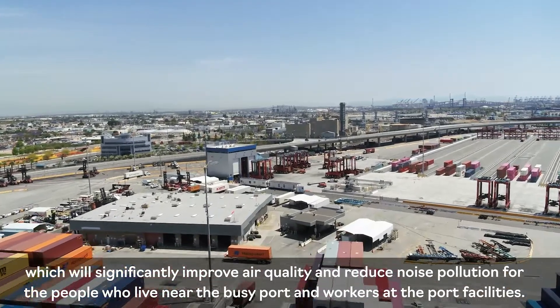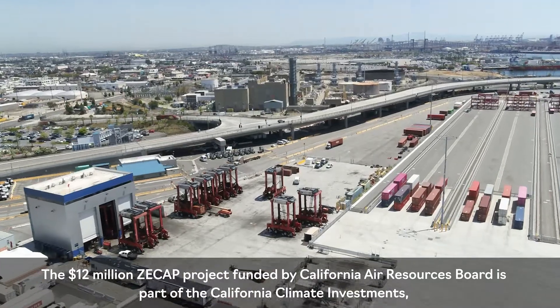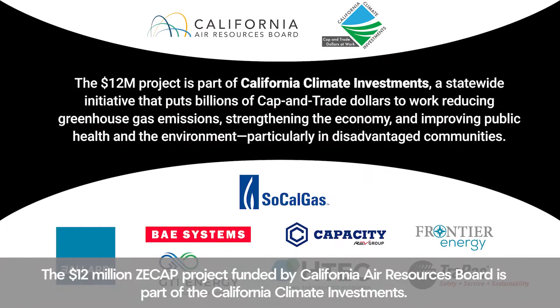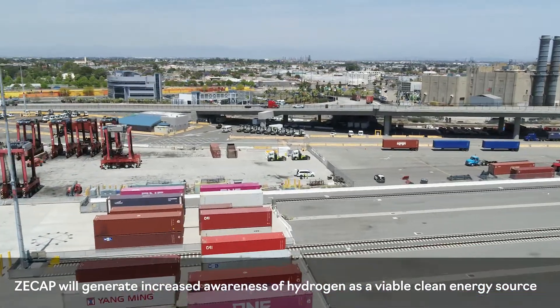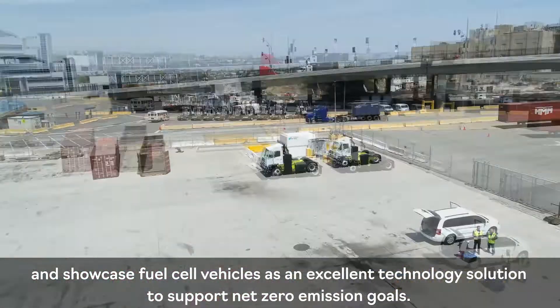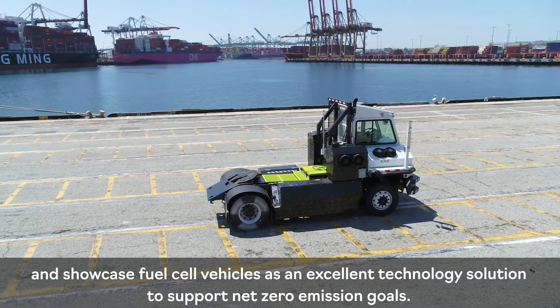The $12 million ZCAP project, funded by the California Air Resources Board, is part of the California Climate Investments. ZCAP will generate increased awareness of hydrogen as a viable clean energy source and showcase fuel cell vehicles as an excellent technology solution to support net-zero emission goals.